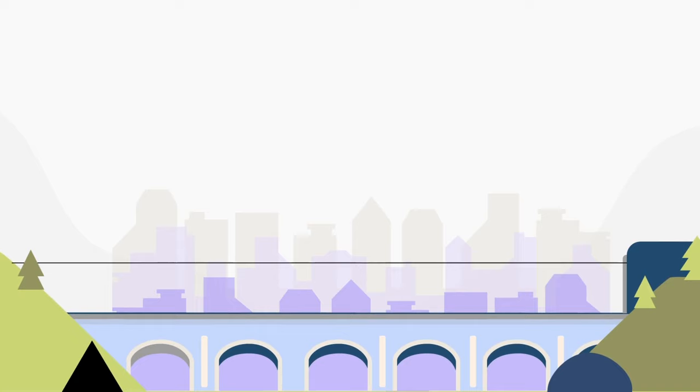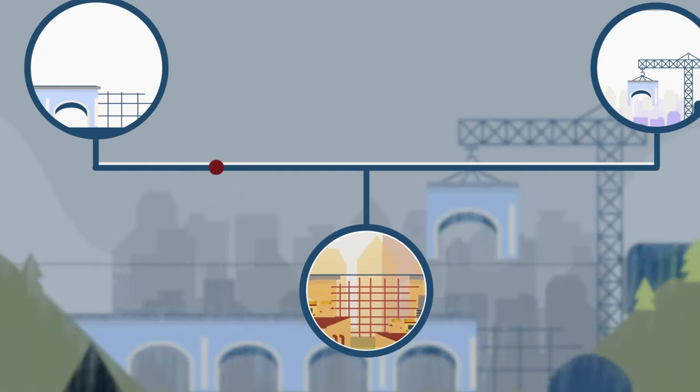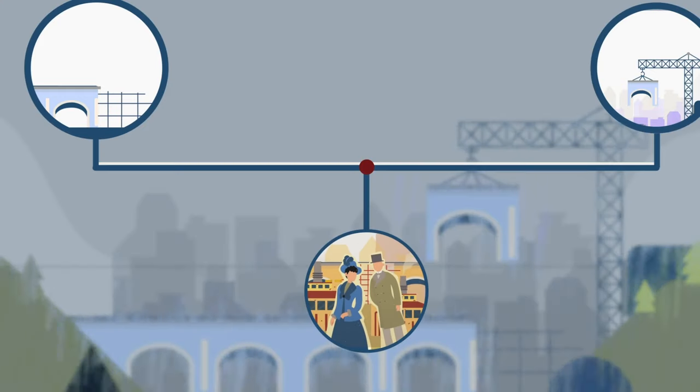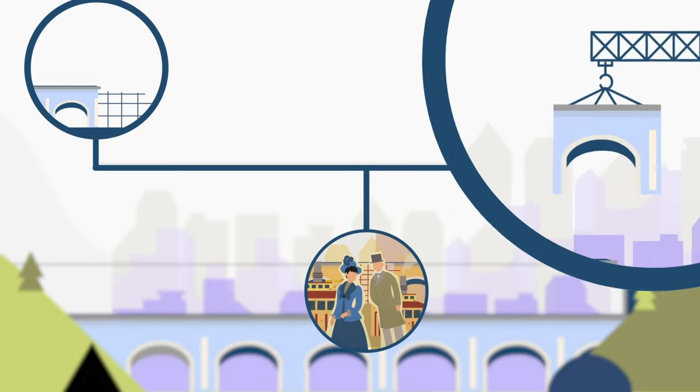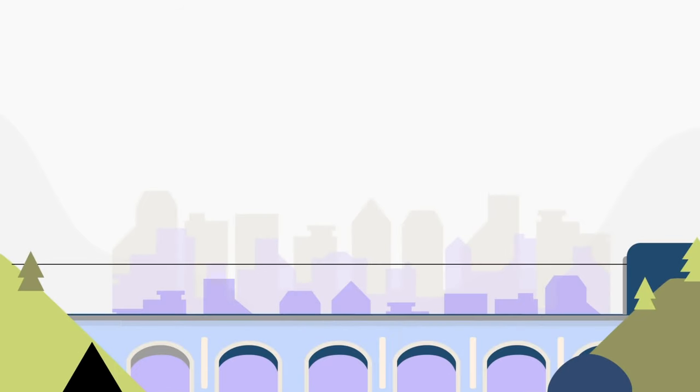And our 30,000 bridges, tunnels and viaducts? Well, many are from the Victorian era. They need plenty of maintenance and refurbishment, and we often must replace whole bridges or sections of bridges to ensure they stay safe.